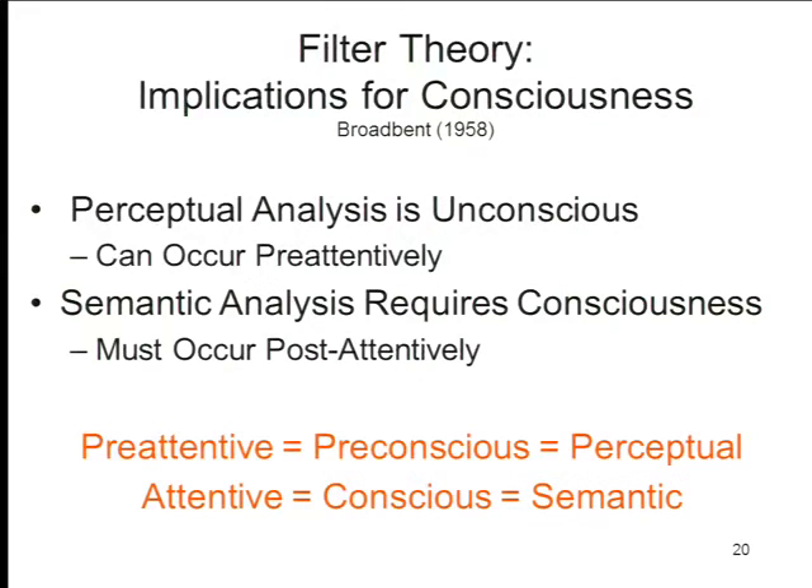From this filter theory we get a basic vocabulary that you'll see appearing quite a bit as you proceed through the course and through the Revonsuo book. First, the identification of pre-attentive processing with pre-conscious processing: pre-attentive processing occurs before you're conscious of something. In these traditional theories, pre-conscious processing is limited to so-called perceptual analysis of the physical features of the stimulus.